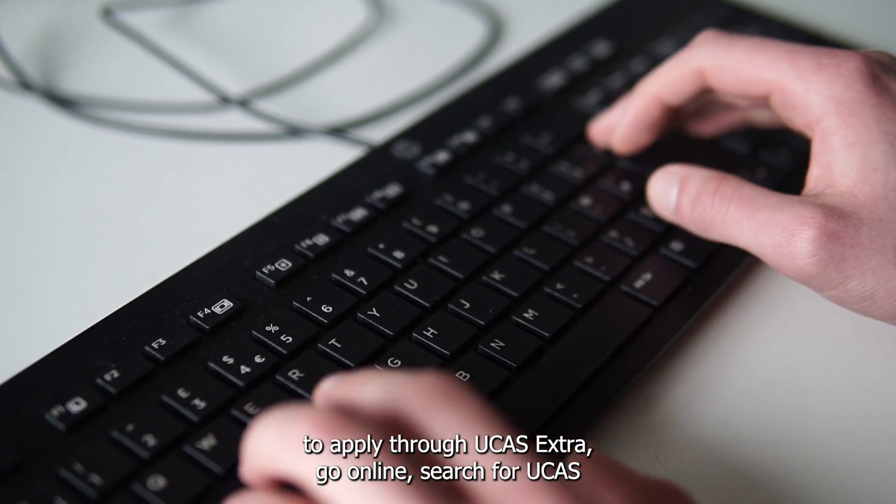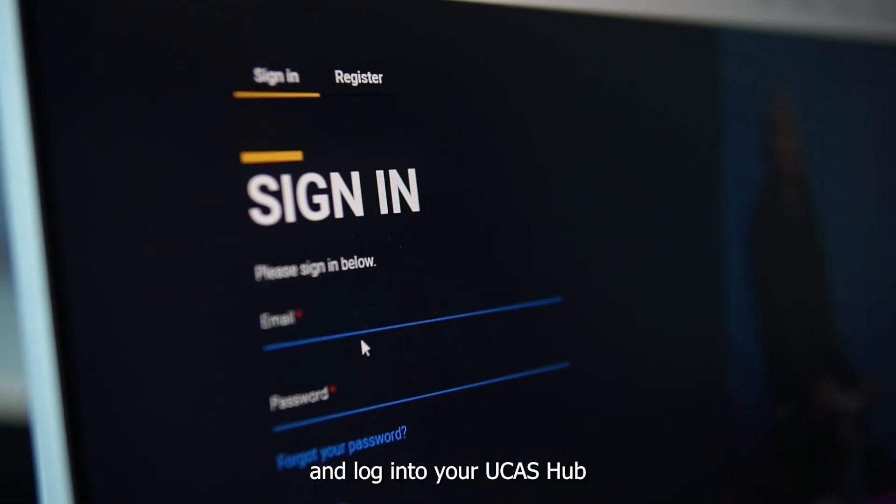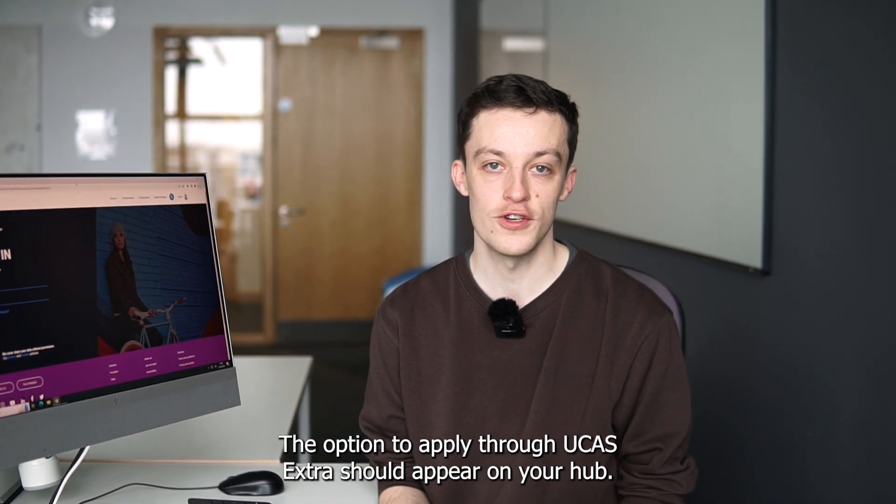To apply to UCAS Extra, go online, search for UCAS, and log into your UCAS Hub. If you're eligible, the option to apply through UCAS Extra should appear on your Hub.